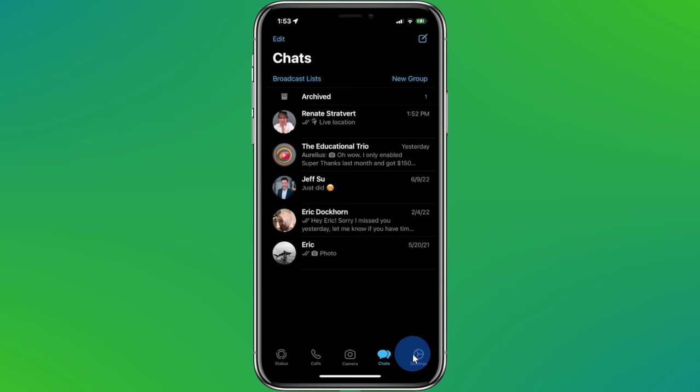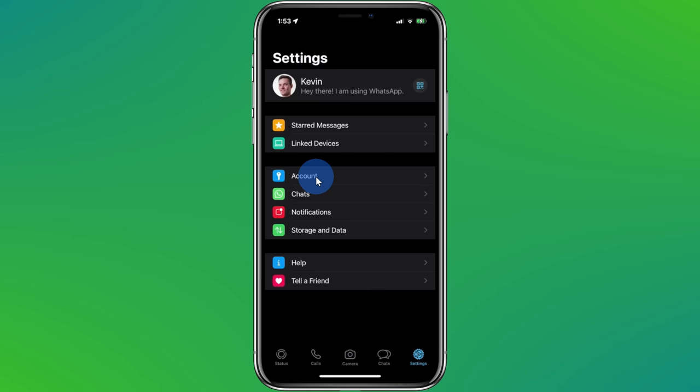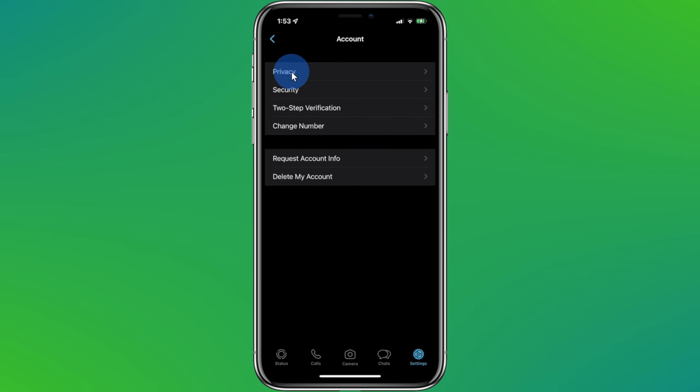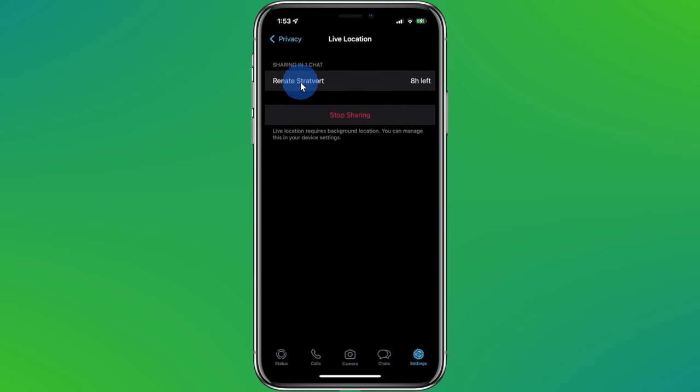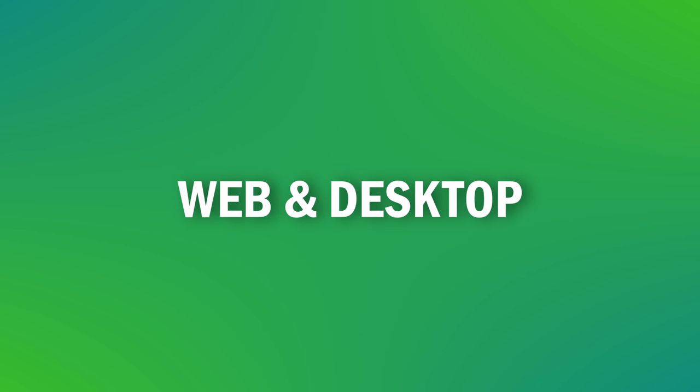To review all the different people who I'm sharing my location with, I can click into Settings, Account, Privacy, and then Live Location, and right here I can review everyone who has access. Once I'm all done sharing my location, I can simply click on Stop Sharing.